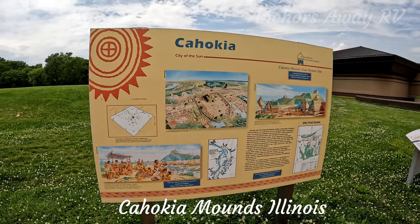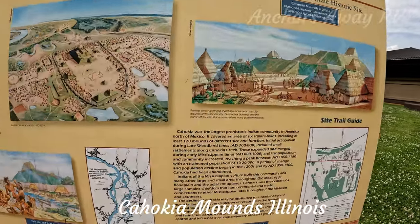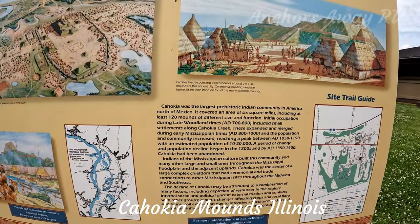Cahokia was the largest prehistoric Indian community in America north of Mexico, and if you want to read more about that, it's right there.